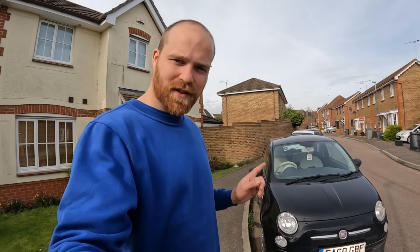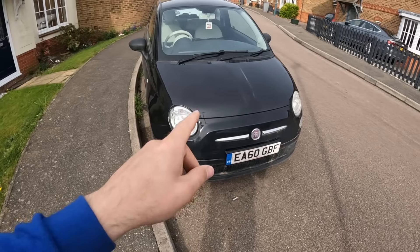A few months ago I was driving my missus to work in her Fiat 500, approached a roundabout, went to put my foot down to pull out, and this car just completely cut out right in the middle of the roundabout during rush hour. I couldn't get it going again. Managed to push it to the side of the road, and in the end we had to get it recovered by the RAC right back to this spot, where the car has sat for about three months now.